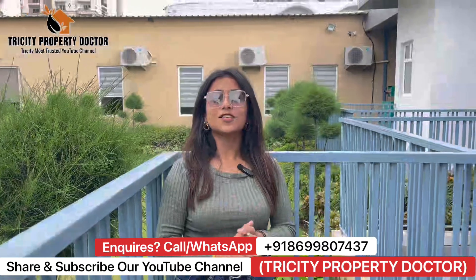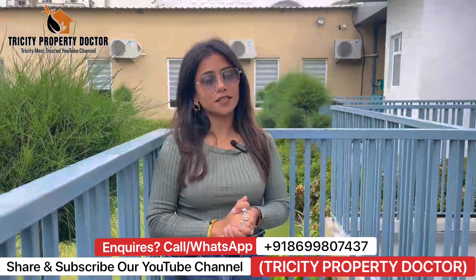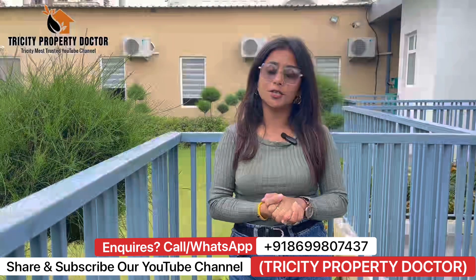Hello friends, welcome back to my YouTube channel. I am Rajni, your host. I welcome you to our YouTube channel, Friar City Property Doctors.